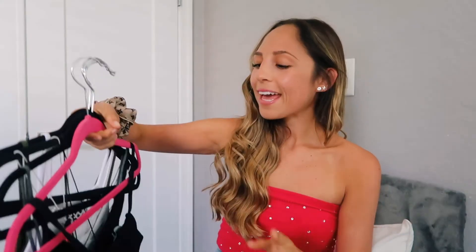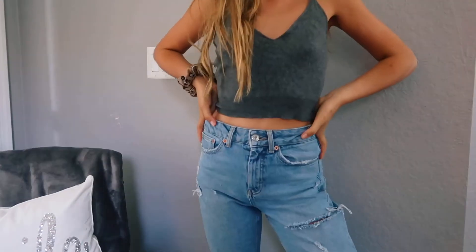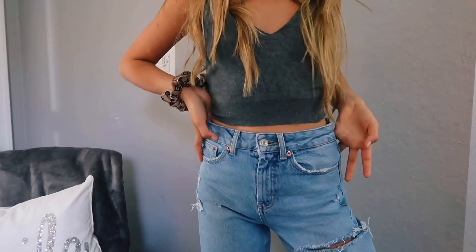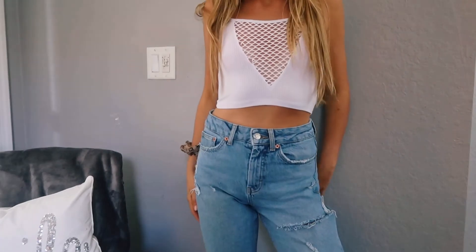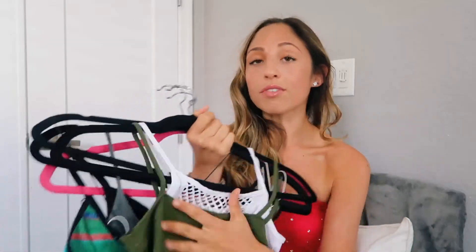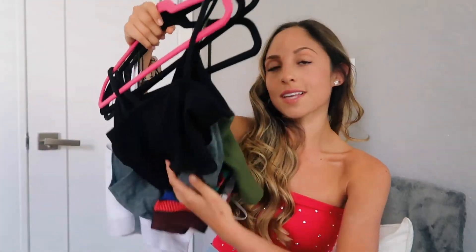My fifth closet essential is tank tops. I try to get different styles and different colors so I can put them with different outfits and it looks like I have more in my closet. These two tank tops are different styles, but if I got them in the same color they look so similar it looks like I have the same thing. So if you want to build your closet, definitely get different colors and different styles. Tank tops are such an essential.